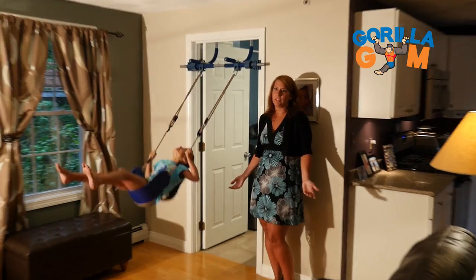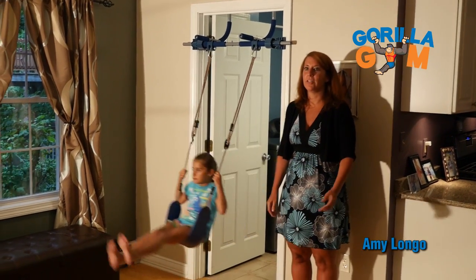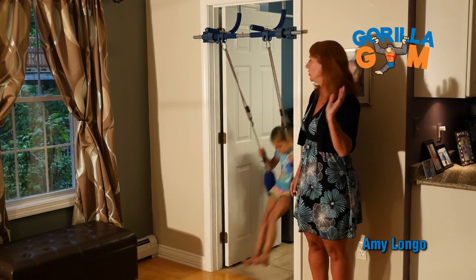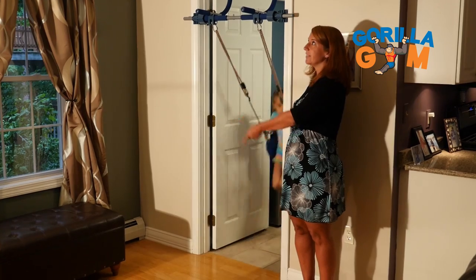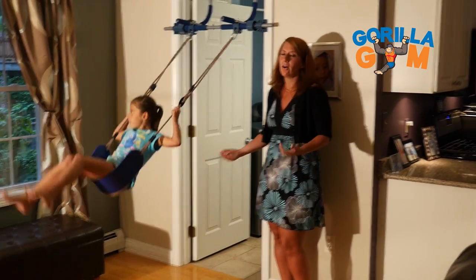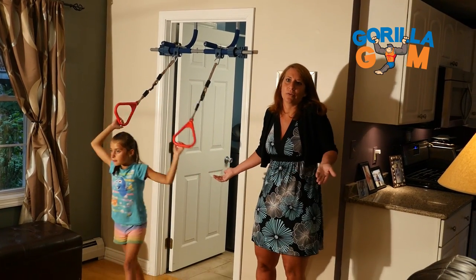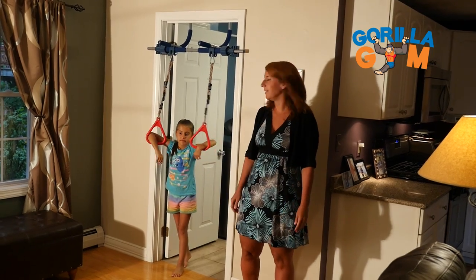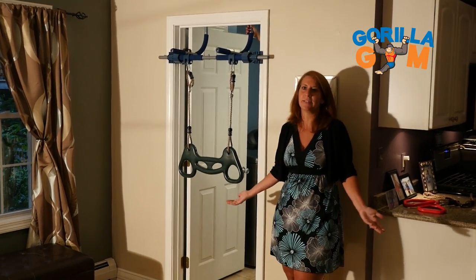One of the best things about Gorilla Gym is that instead of climbing the walls, climbing on the furniture, jumping off the couch, she can use this system. Whether she's swinging, whether she's trying to touch the ceiling, whether it's the rings, the ladder, it all keeps her moving. What kid gets to say they play on the rings in their own living room? It's pretty unique. Lots of different unique ways to play, which is really what it's all about.